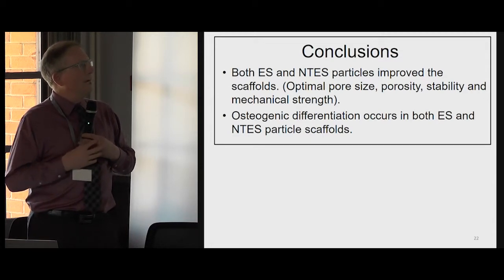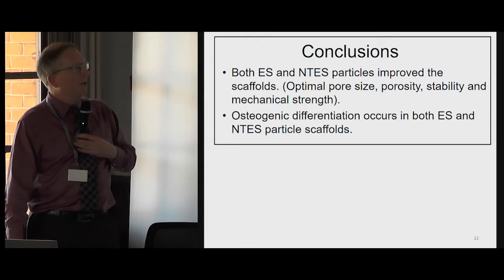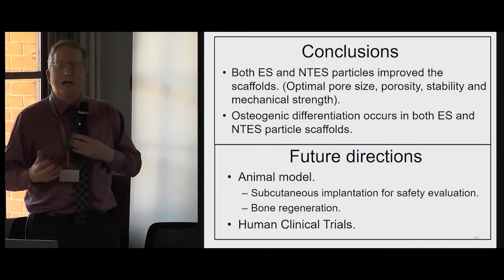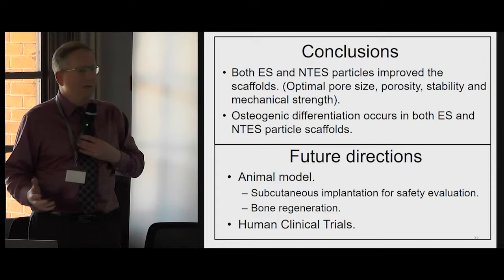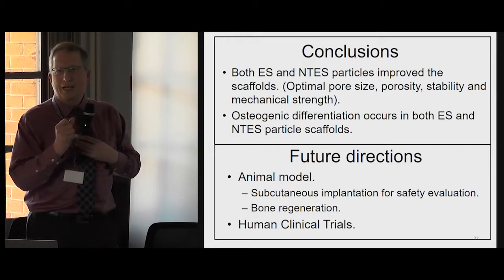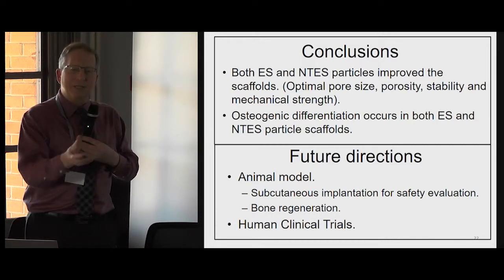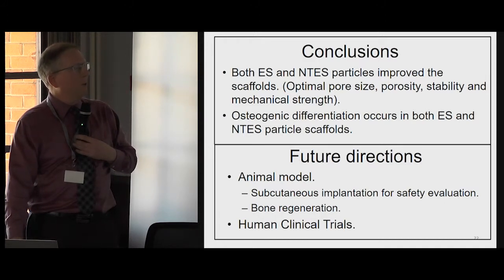We observe that both types of eggshell-based particles improve the scaffolds and that osteogenic differentiation occurred in both of them. In terms of future directions, we are now ready to pursue animal models for both safety evaluation and potentially a model where we would look at bone regeneration in the presence of these scaffolds, because they're quite easy to cut and shape and can be adapted to the exact dimensions of a bone defect.